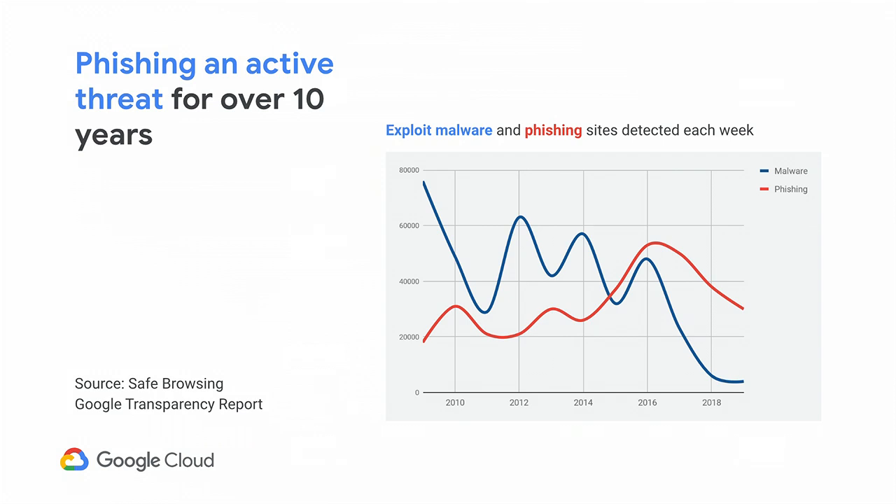For over 10 years, Google has been doing one thing really well, which is to crawl the web. What our team does is crawl the web looking for bad sites. Here we present how many new malware sites we detect each week in the blue line and how many new phishing sites we detect each week in the red line. This goes back all the way since 2009. The good news is that exploit-based malware has been dropping, particularly since 2016.